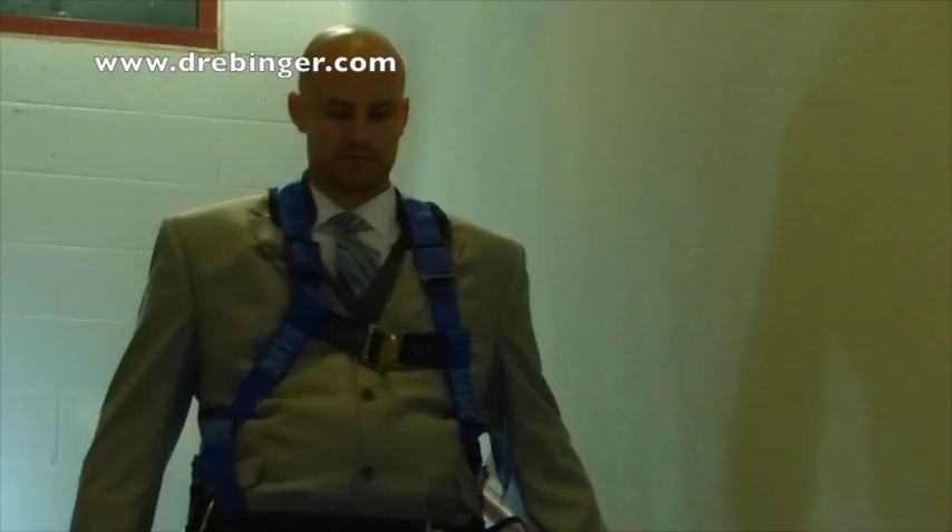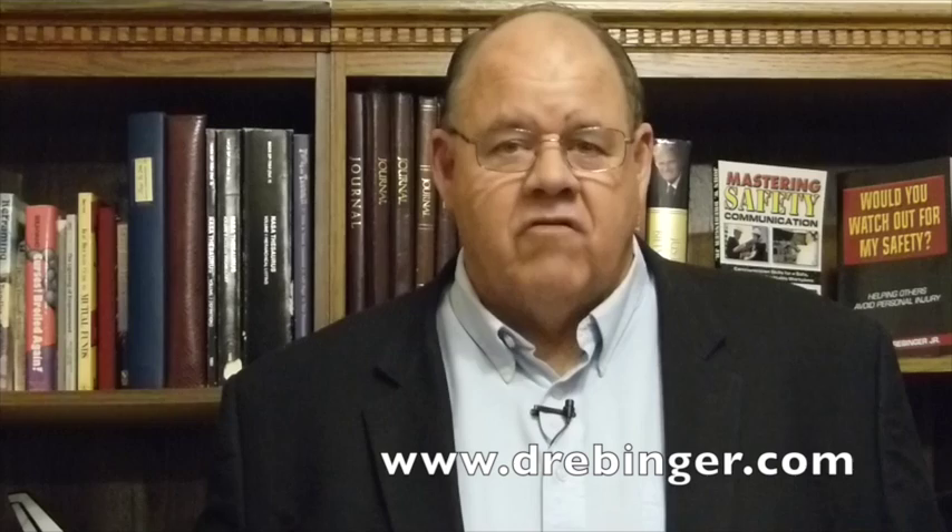This introduction video is not proper training on how to use the harness and lanyard, as each location will have customized equipment for your site, and your local safety team will train each of you in the proper use of the equipment. But what if we have visitors to our site, you ask? No problem, as we'll have guest harnesses available at the opening to every staircase.